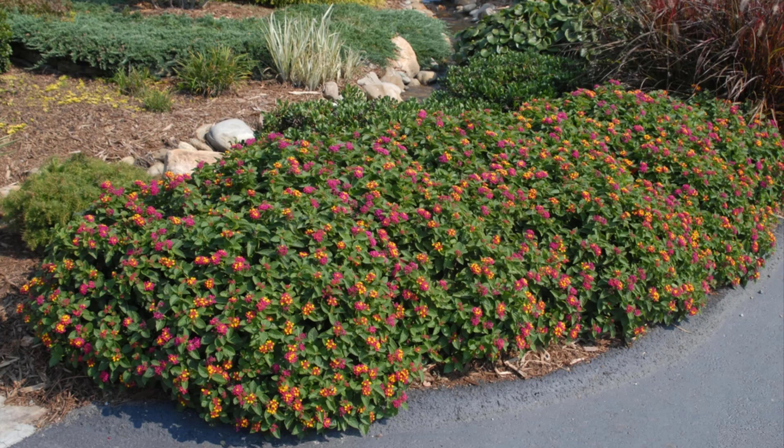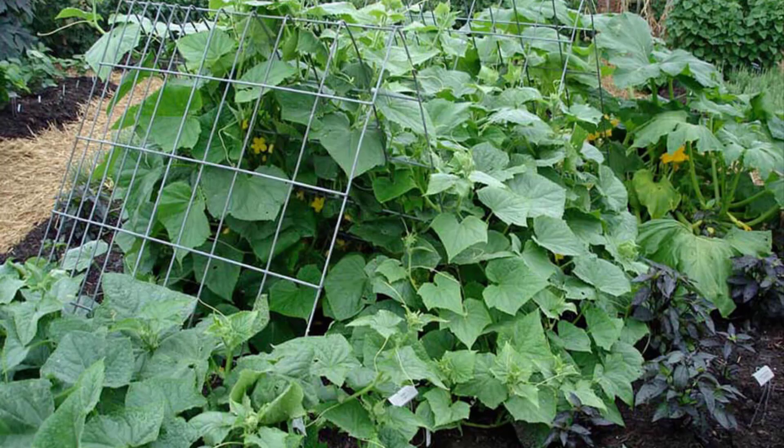The last one is cucumber. Cucumbers are fast growers, so you can plant seeds now for another crop before your first frost. Look for compact bush varieties, which take up less room in your garden. Bush types also do well in containers.